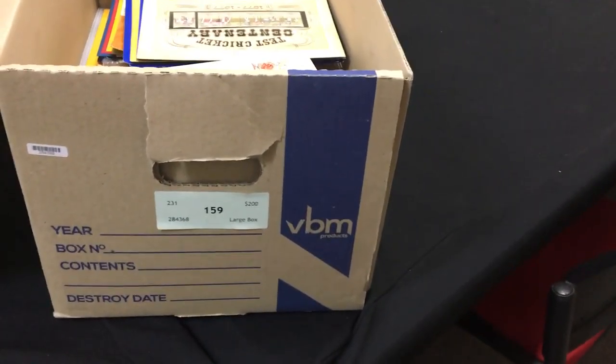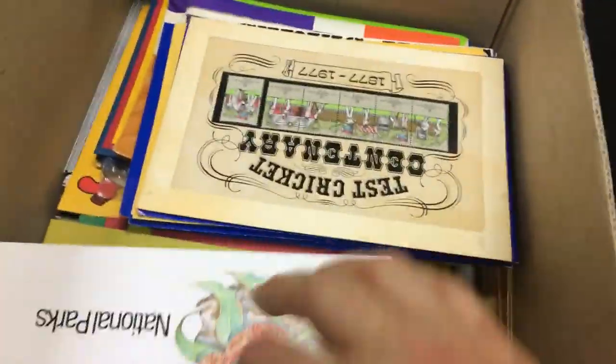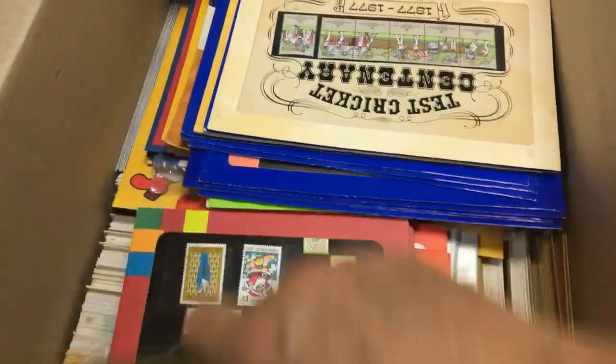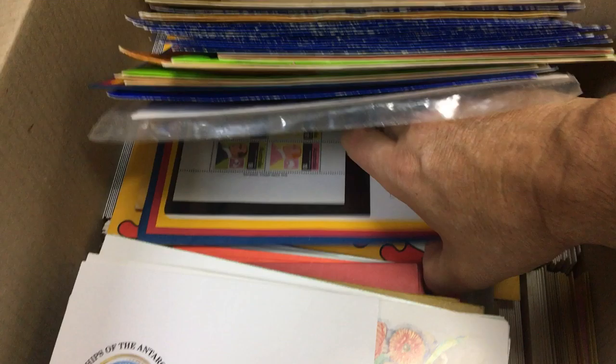Apicus auction sale 231, video file for lot 159 — a carton about three quarters full with a duplicated array of post office packs, including some of the earlier ones. As you can see, there's quite a lot in here.